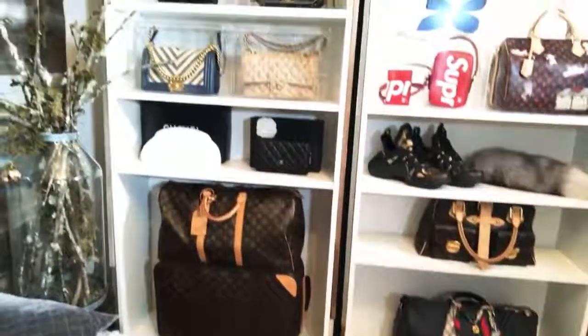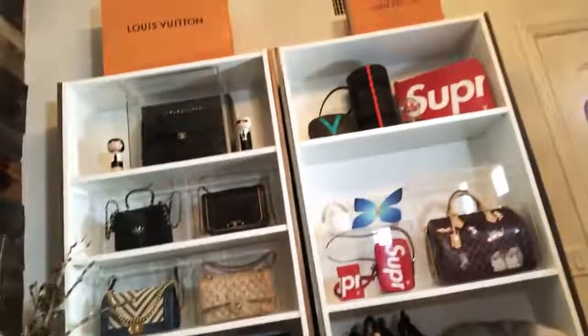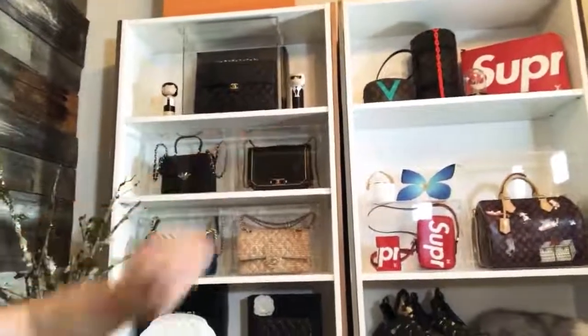Hot mess, totally a hot mess. But that's really pretty though. I need to buy some cases up there too for the big Supreme back there.